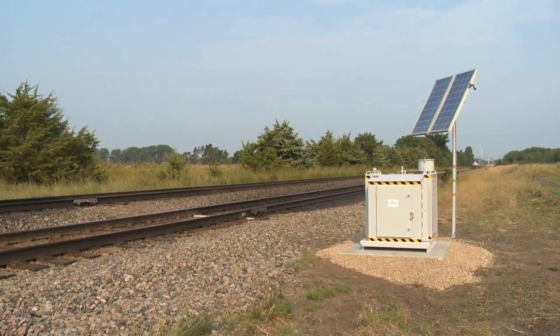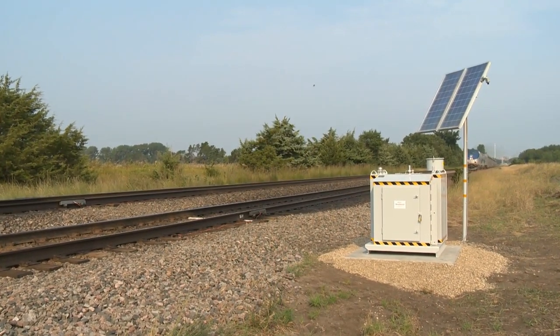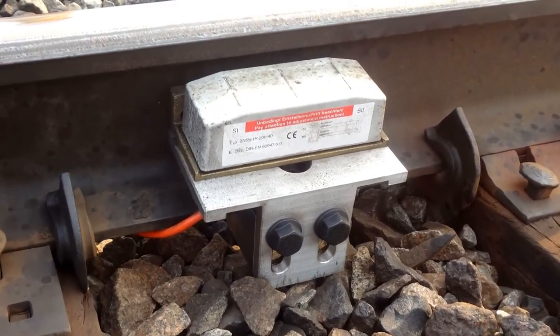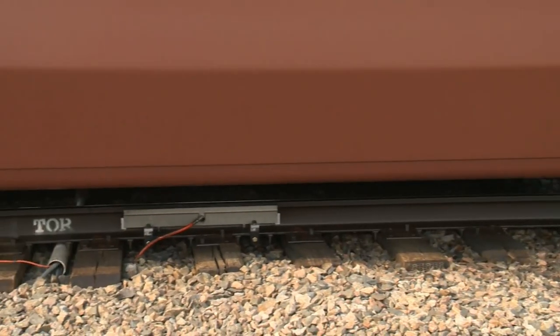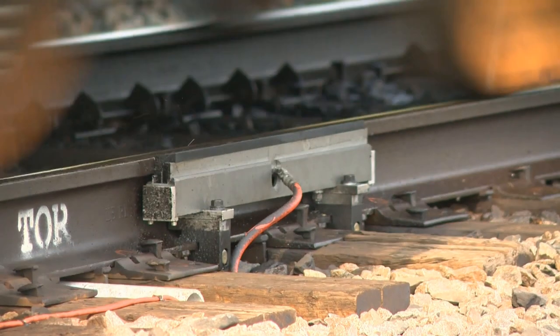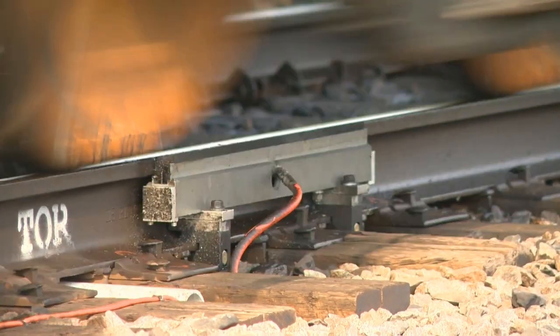This streamlined system is ready to go to work whenever a train passes by. When the wheel detector senses the wheel flange, Track Shield precisely applies the friction modifier to the top of the rail. The wheel tread picks up the friction modifier and carries it for 2 to 4 miles, covering both rail and wheels.